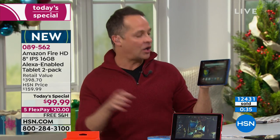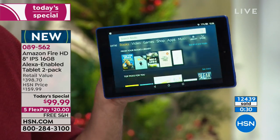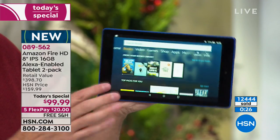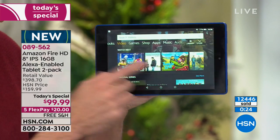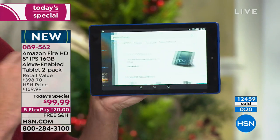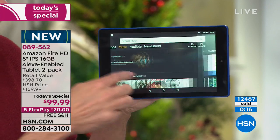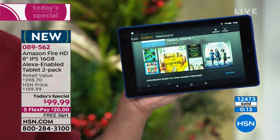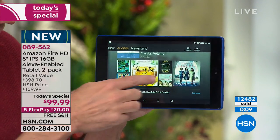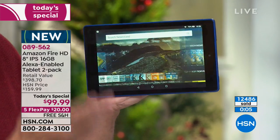Nothing is a better Christmas gift than a tablet — it's something people use all year long, whether reading books or enjoying video. We're going to do a full hour at midnight so I'll get to demonstrate even more. You can get into video, play games, do shopping, access apps, play music, or download Audible books — we're including two books from Audible.com today. If you like to read magazines or the newspaper — newsstand — it's all on this tablet.